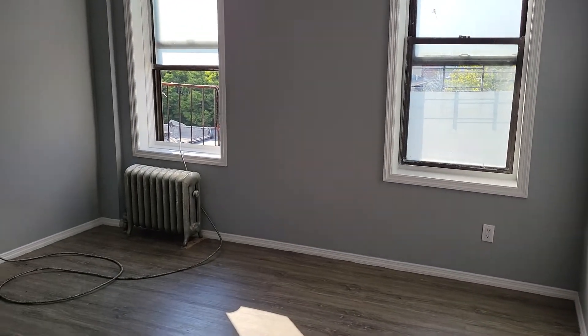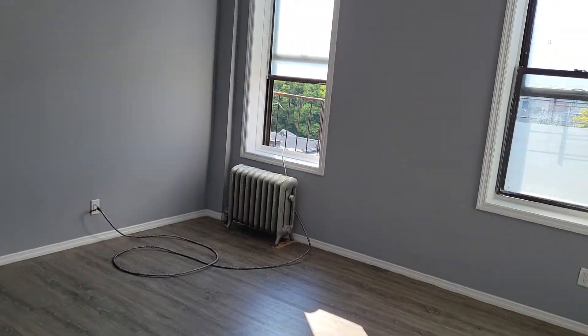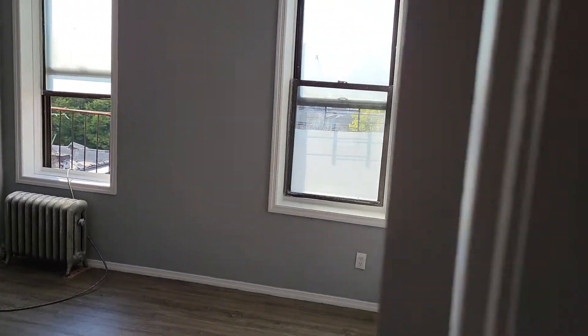You have the large living room over here. All freshly painted, new floors — beautiful new floors.